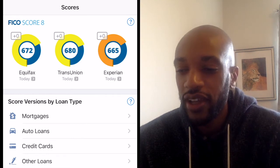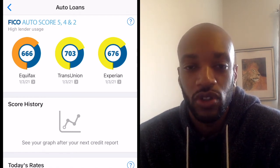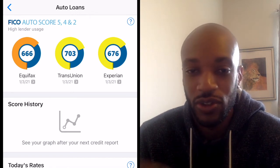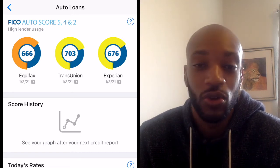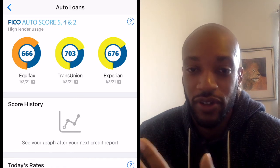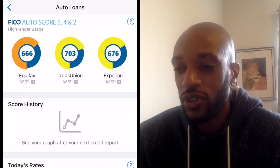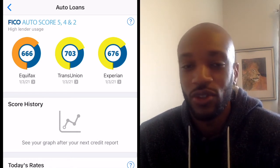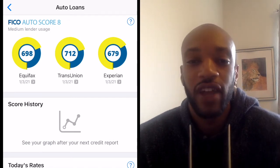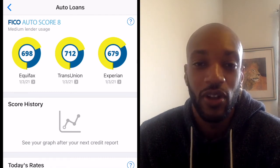Back on the home page, I'm clicking into auto loans. At the top it says auto loans and shows my FICO Auto Score 5, 4, and 2 - which is completely different from the mortgage scores. My scores have changed again because this is a different industry. An auto lender won't look at my mortgage credit or my FICO Score 8 - they'll look at my auto score. It says high lender usage for auto score 5, 4, and 2. If I scroll to the right, there's also my auto score 8, which says medium lender usage - even though FICO has a newer version, most lenders are still using the older auto score 5, 4, and 2.